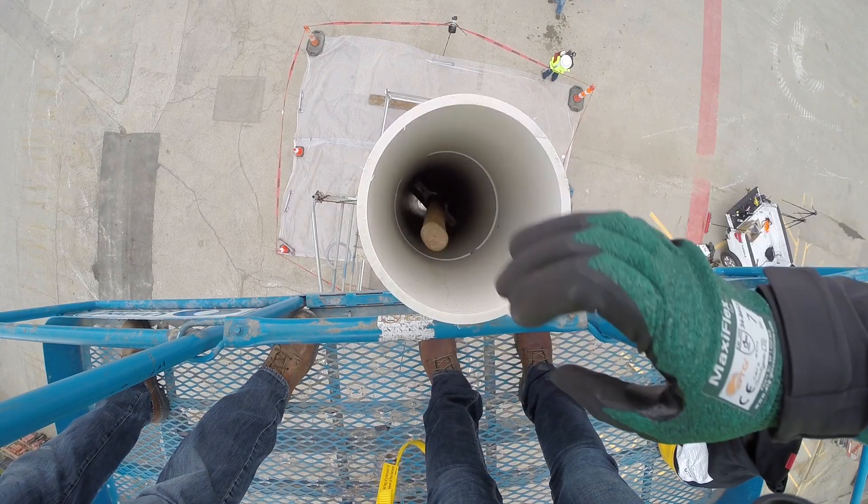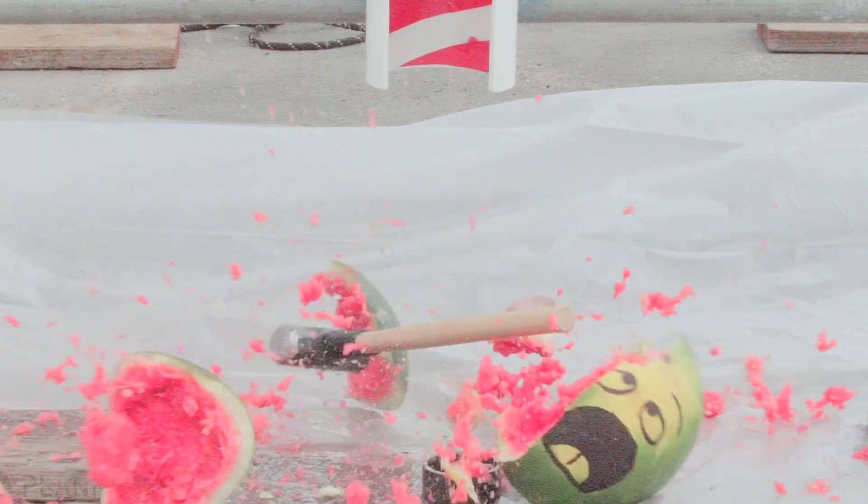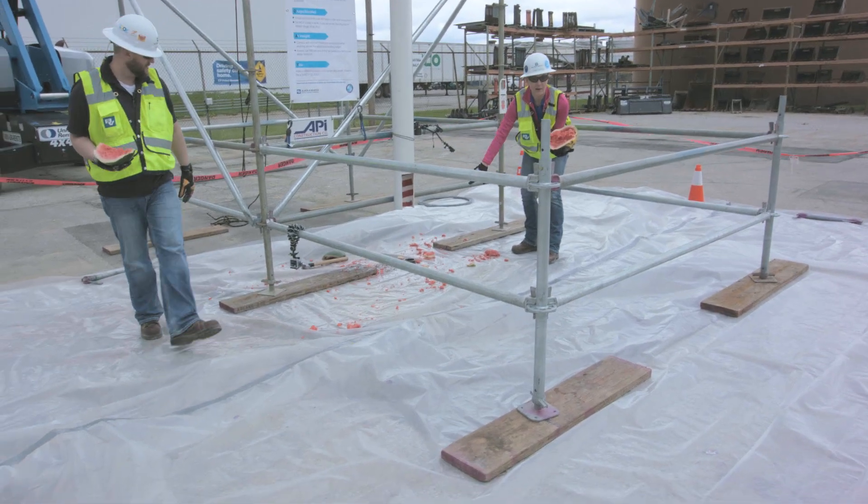Three, two, one, dropping! Look at all the guts that came out — the brain matter. It really threw it.